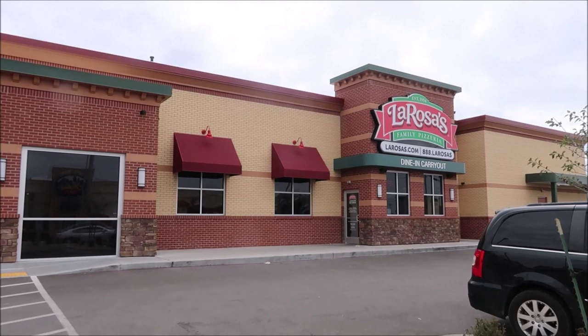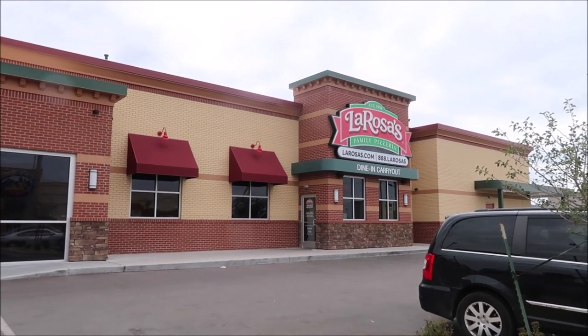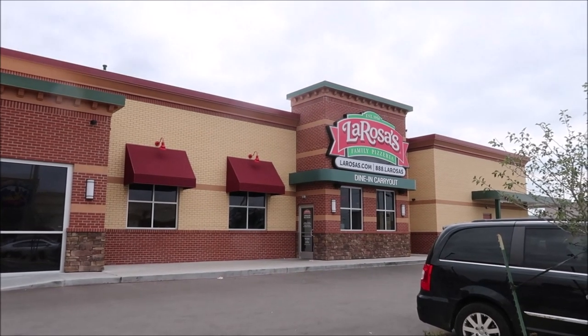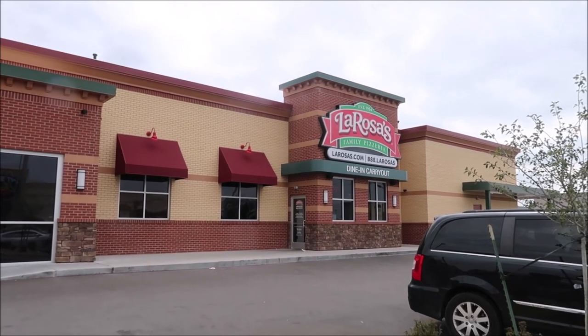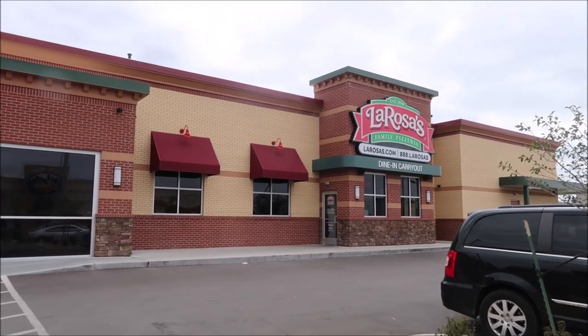Today, Kevin and I are going to be having lunch at La Rosa's Family Pizzeria. We have never been here before. They've only been in Lexington for a couple of weeks, so we're going to take you inside and order some lunch and see what it's like.